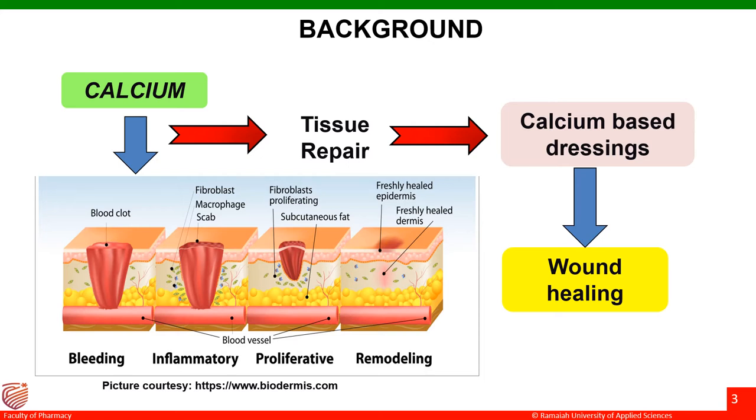Clinically, the direct topical application of calcium to chronic human wounds through calcium alginate dressings has shown to be very beneficial, and studies have also showed that cell proliferation during wound healing can be mediated by the release of ionized calcium into the wound bed. Hence, by increasing the ionized calcium concentration in the wound bed, healing could be accelerated.